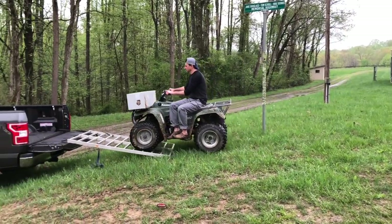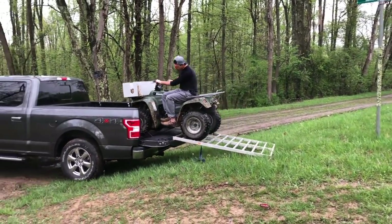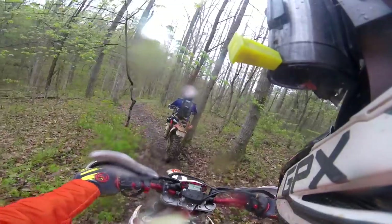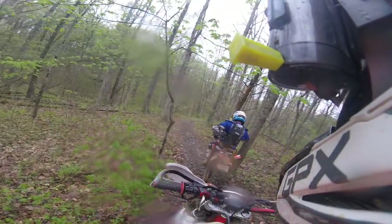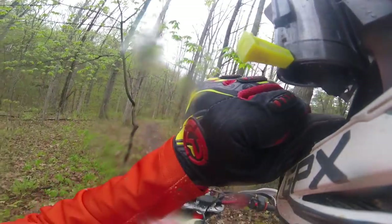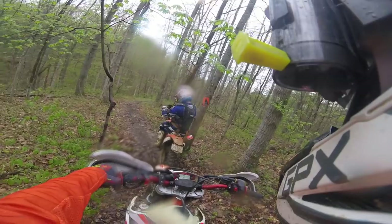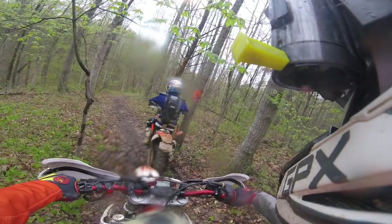The following day, Will and I packed up to get back to Jersey, and my brother Jim and the rest of the guys went out to mark the trail. These bikes are a ton of fun and Will and I had a great time hanging out with my brother Jim and meeting his friends. I'm not going to make it out for the ride this year, but I'm definitely shooting for next.